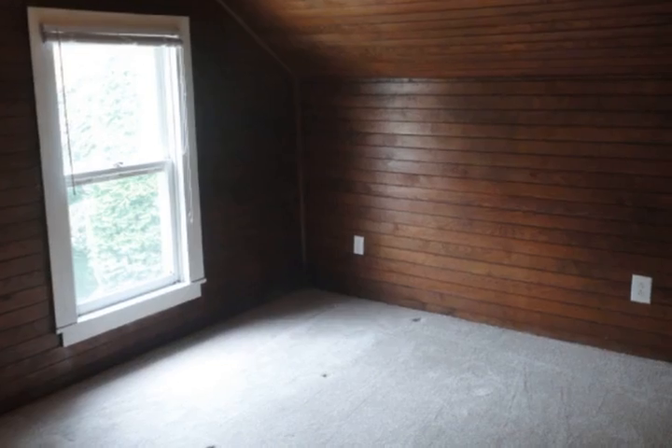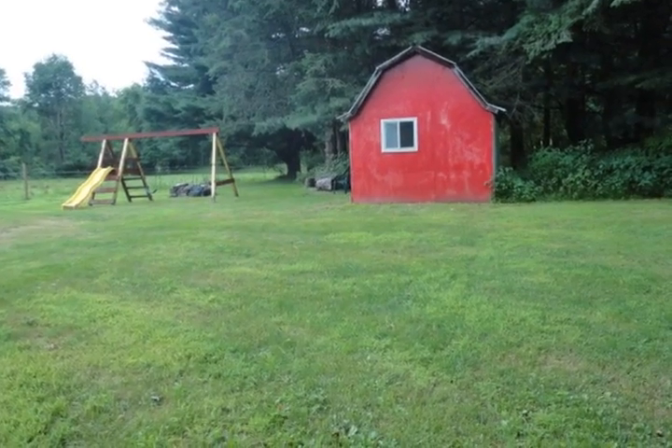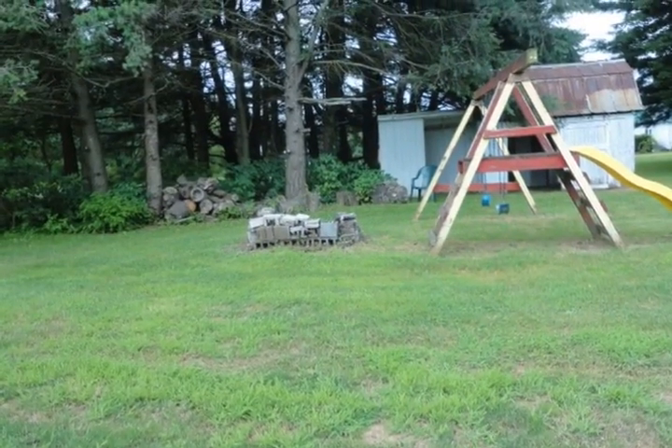A newer Amish garage has electric and a big shed helps with storage. The flat backyard goes back almost 400 feet and has trees, a swingset and fire pit, and space for family gatherings and fun games.